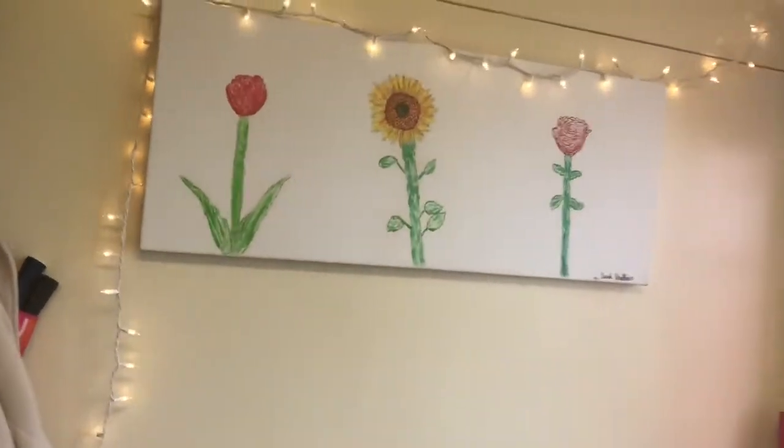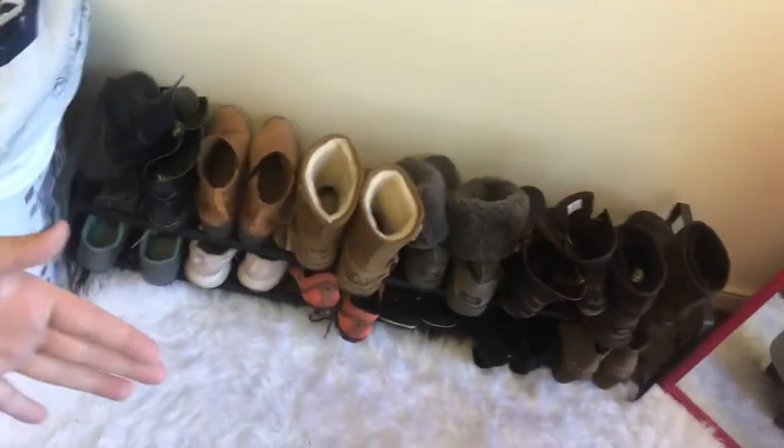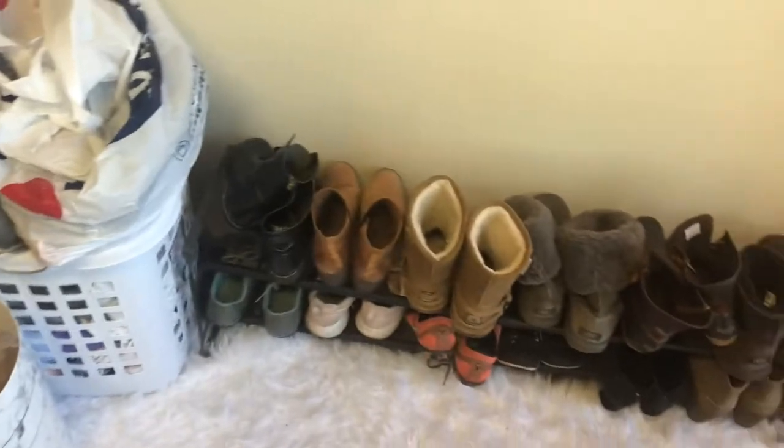And then hanging stuff — I have a painting and little fairy lights. Most people like to do LED lights. This is another shoe rack; this one extends. It's from Target. Everything else is like Target or Walmart in this room. Then a mirror and a storage ottoman.